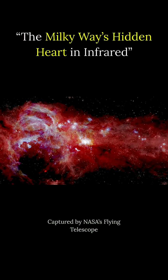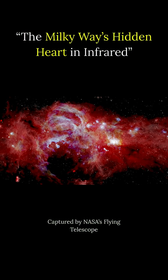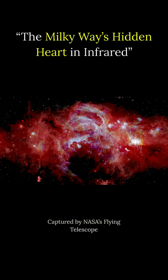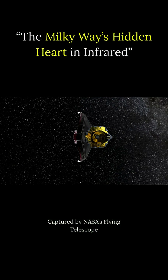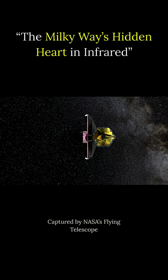Scientists will use the image to study previously hidden facets of our Milky Way galaxy, including how many massive stars are forming here, and to set targets for telescopes of the future like the James Webb Space Telescope.